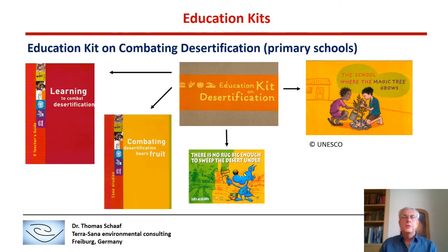I will show a couple of projects I was in charge of at the UNESCO MAB secretariat. We developed an education kit on combating desertification intended for primary schools. This kit contained several publications: a teacher's guide, a publication on case studies on combating desertification throughout the world, and other learning material for school children. The kit was then sent to UNESCO national commissions and used, among others, in Biosphere Reserves.